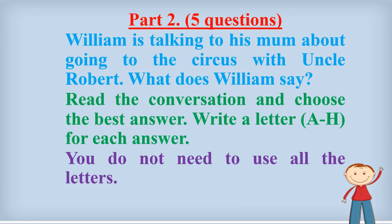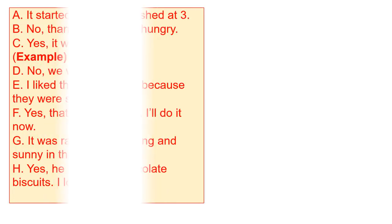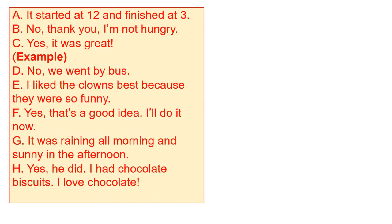Now let's move to Part 2 with five questions. William is talking to his mom about going to the circus with Uncle Robert. What does William say? Read the conversation and choose the best answer. Write a letter A to H for each answer. You do not need to use all the letters.